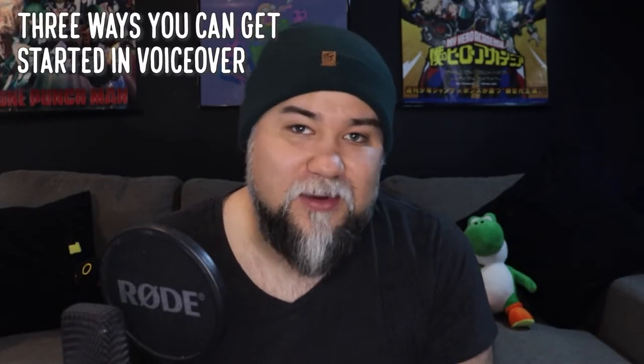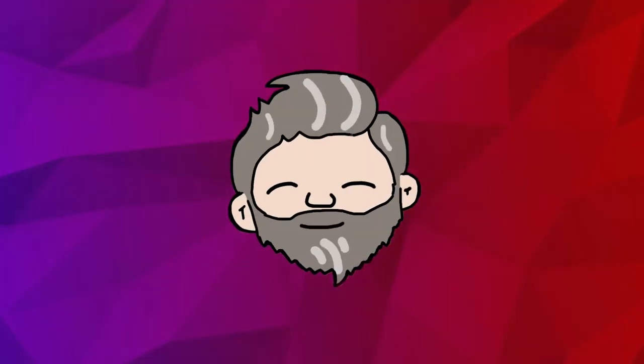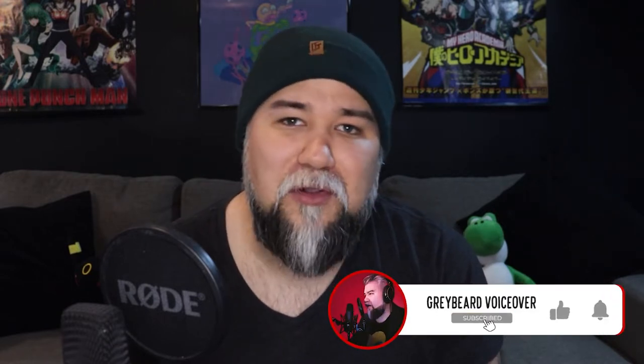So what do you actually need to get started doing voiceover online? Not a whole lot, I'm happy to say. In this video, I'll break down the three ways that you can get started right now. Welcome to Graveyard VoiceOver, where I want to share with you the tips and tricks that I've learned on my way through this whole voiceover thing. If you like the video, like it, subscribe — but before any more calls to action, let's get into the video.